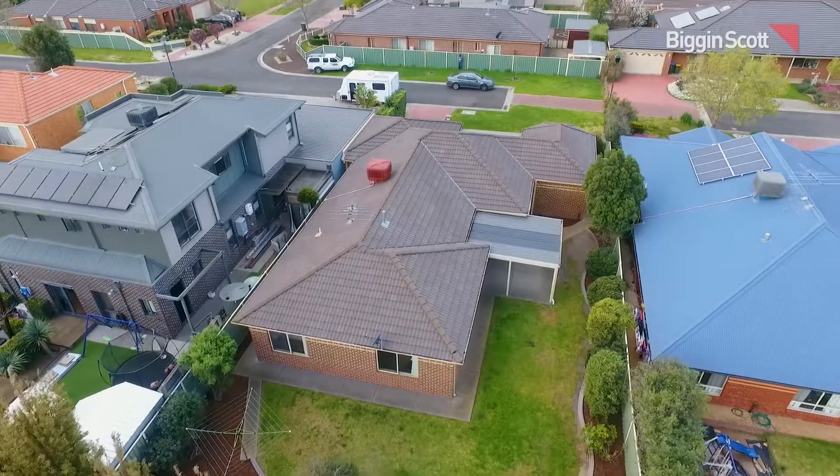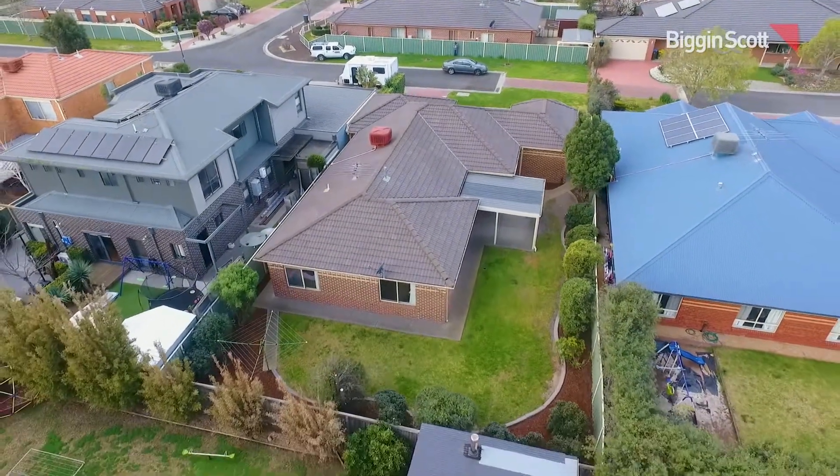Built on a rare-sized block of 600 square meters in a wonderful court location, this beautiful family home is sure to impress you. I look forward to meeting you all at one of my open floor inspections.